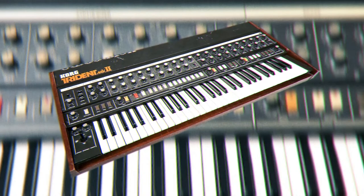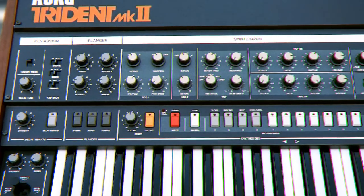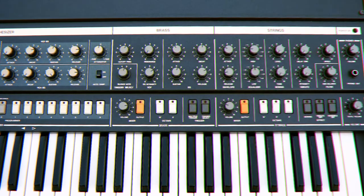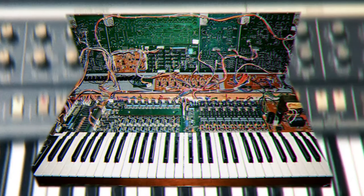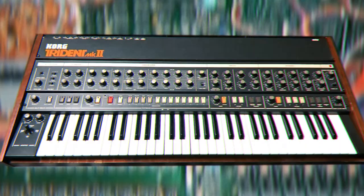The Korg Trident Version 2 — sounds as big as King Kong. She's an overlooked synth, but definitely worth a mention, especially for those indie synth enthusiasts. The pads are juicy and the leads will bite through nicely. It sounds warm and thick, and the flanger is one of the best on any Korg ever. The best part of the Trident is the ability to combine the organ and synth section to create some super fat sounds.